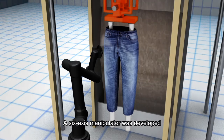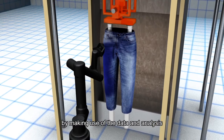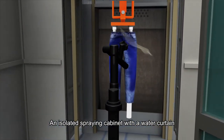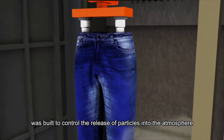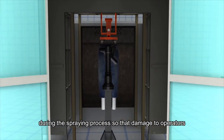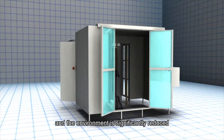A six-axis manipulator was developed to perform the spraying action automatically by making use of the data and analysis. An isolated spraying cabinet with a water curtain was built to control the release of particles into the atmosphere during the spraying process, so the damage to operators and the environment is significantly reduced.